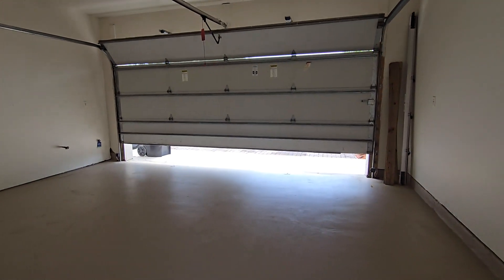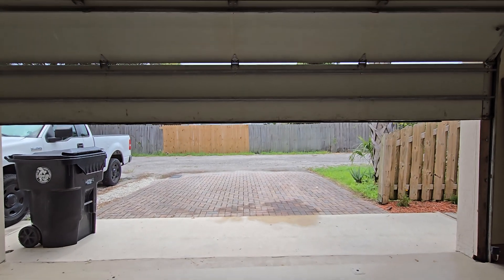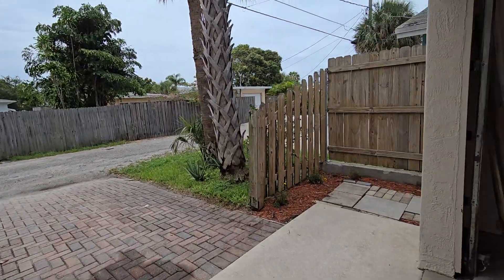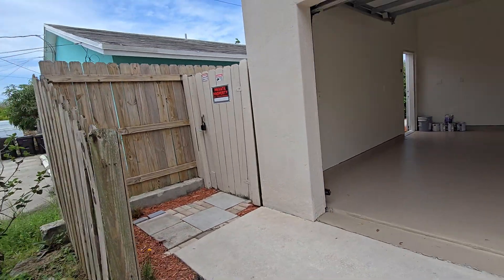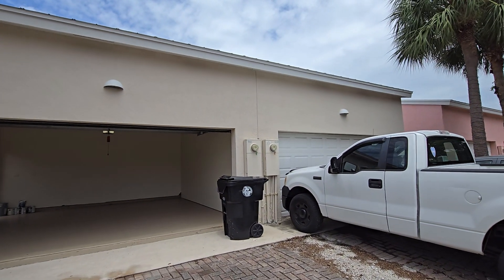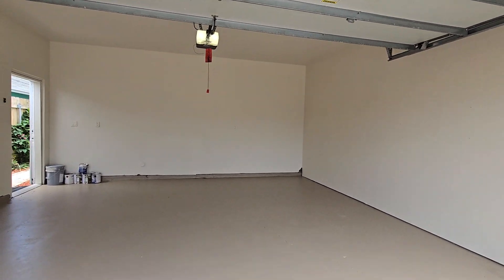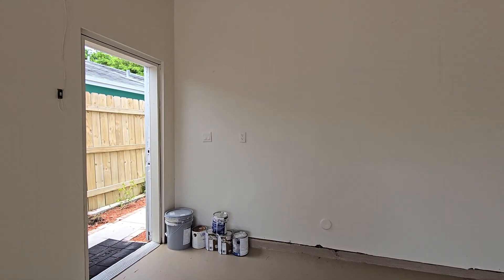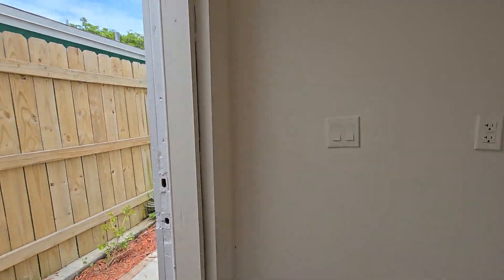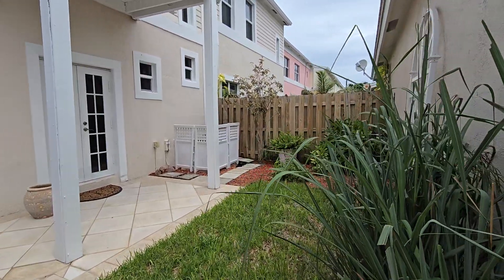The actual driveway accommodates two cars and is accessed from the back street entrance. This is a side-by-side setup with only two neighboring units in the townhouse. If you are interested in learning more about this property, call Valentina at 561-335-9459, live from West Palm Beach, Florida.